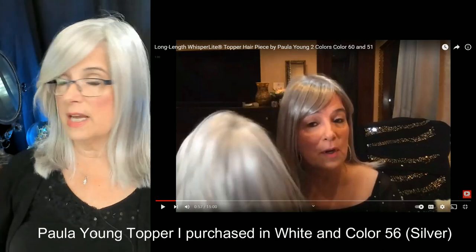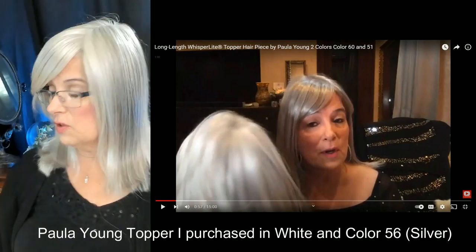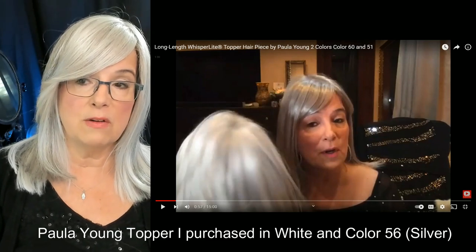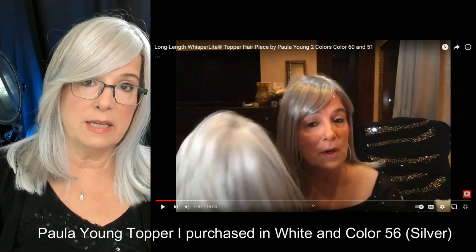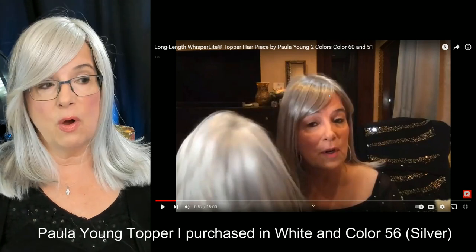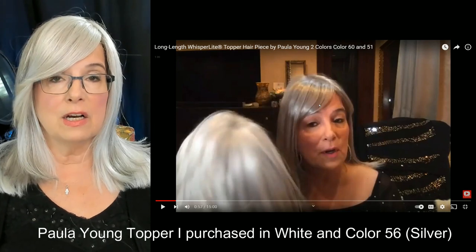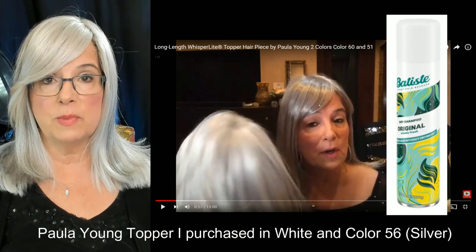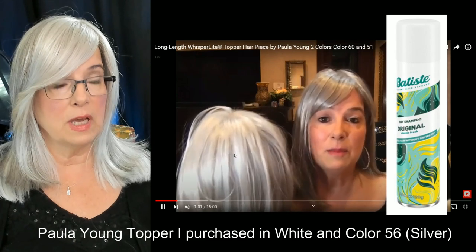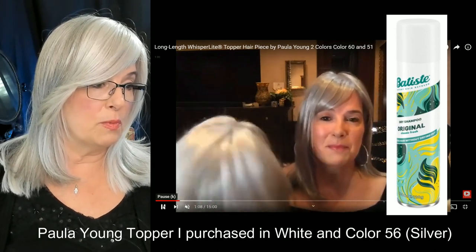I also purchased that same topper in silver. You can see how shiny that one is — and I didn't even have a lot of studio lights going on then. You could knock that down with some baby powder, Batiste dry shampoo, or any kind of dry shampoo. I use Batiste in the original. Both of these present quite differently — they were very shiny when I first got them, but I knocked it back with dry shampoo.